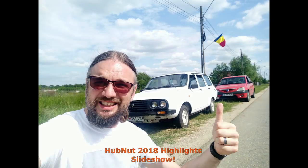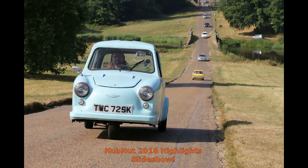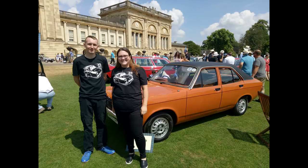Another year has gone, so I thought it would be a good idea to have a bit of a look through some of the highlights of 2018, for there have been an awful lot of very good highlights over the year.